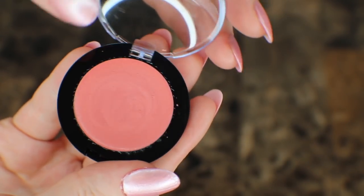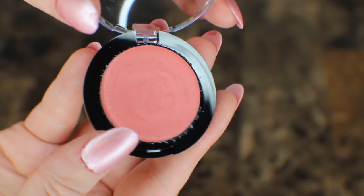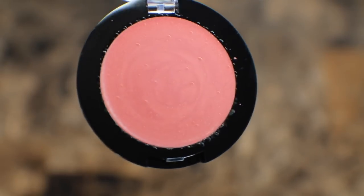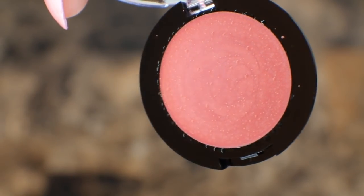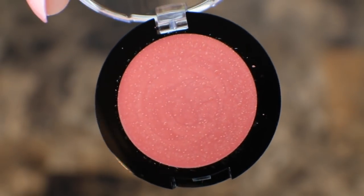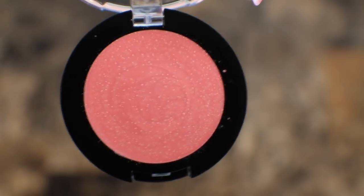It's a beautiful color — pretty much the same as the powder blush that I have, which I wear all the time.